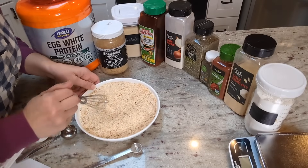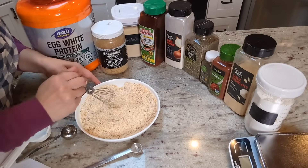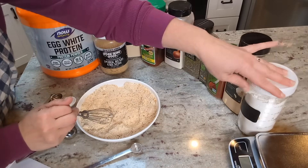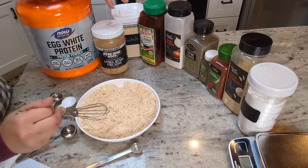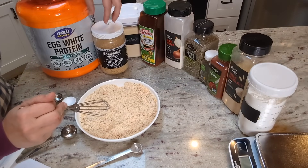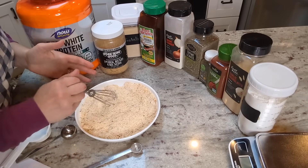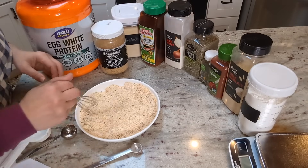If you are making this recipe 100% carnivore, you would want to leave out all of the spices and the baking powder and just go with the gelatin, pork rind crumbs, and egg white powder. You can add salt if you want, but like I said, this already has salt in it from the pork rinds.